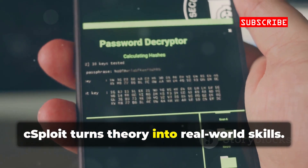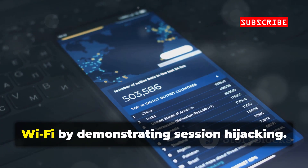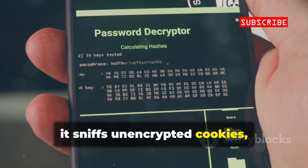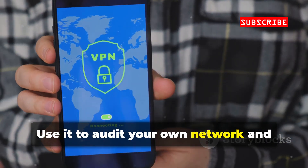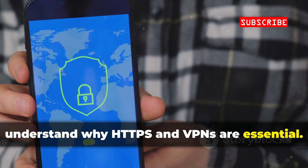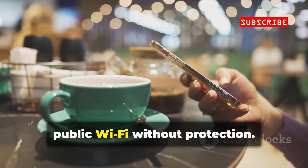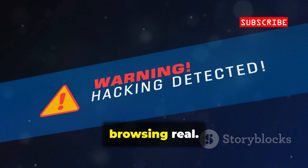cSploit turns theory into real-world skills. DroidSheep exposes the dangers of public Wi-Fi by demonstrating session hijacking. On open networks, it sniffs unencrypted cookies, letting you see how easily accounts can be compromised. Use it to audit your own network and understand why HTTPS and VPNs are essential. The lesson is immediate: never trust public Wi-Fi without protection.